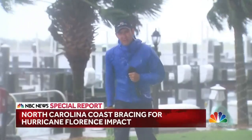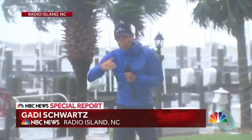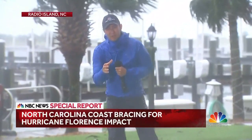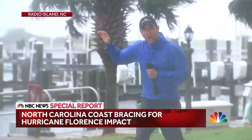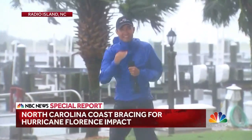NBC's Gotti Schwartz is at Radio Island, North Carolina, about 200 miles up the coast. As bad as these conditions look — and these are only tropical storm force winds — the worst winds are expected overnight: hurricane force winds of 100 miles per hour plus. Over there is the town of Beaufort, North Carolina, and they are expecting a storm surge at unprecedented levels of 7.5 feet.